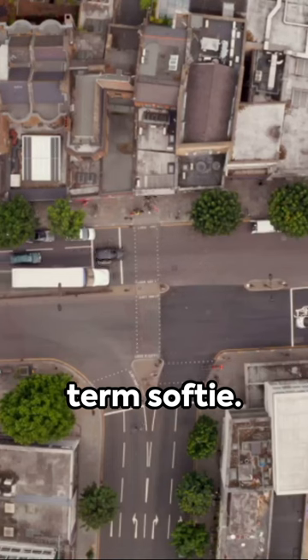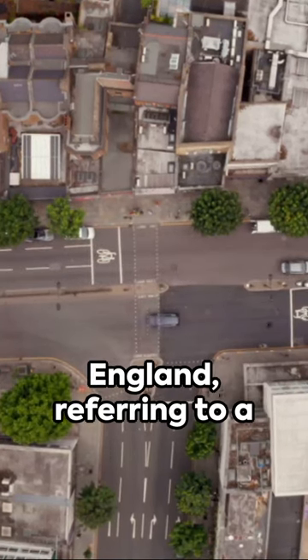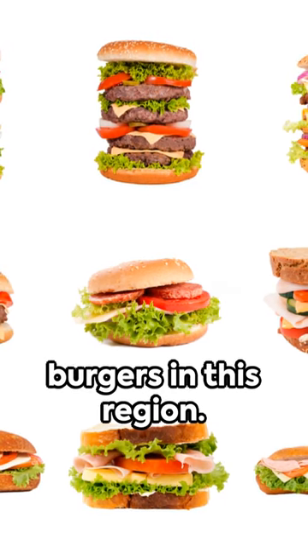Finally, we have the term softy. This word is predominantly used in the North East of England, referring to a soft and fluffy bread roll. It is a popular choice for sandwiches and burgers in this region.